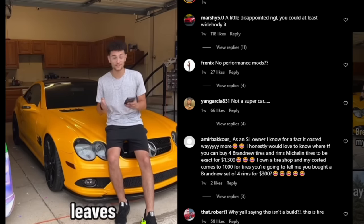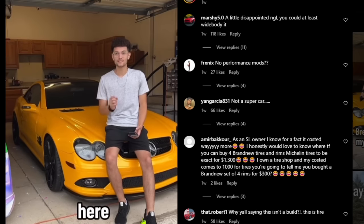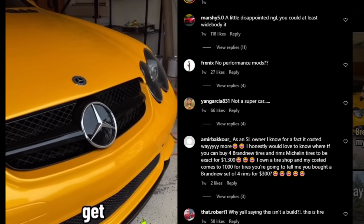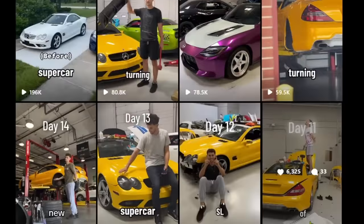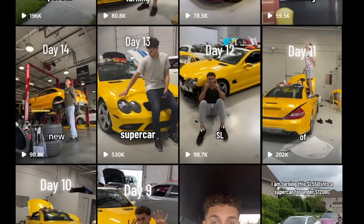I wouldn't be making this video if he hadn't said he was turning it into a supercar. It would just be like every other TikToker building a modified car. For those saying he can't afford nice things — he has a 400Z or someone in his videos does. My point: you probably shouldn't lie to your audience or trick them into watching a series for 20 days and milking that many views, especially when half of it was just wrapping parts of your car.